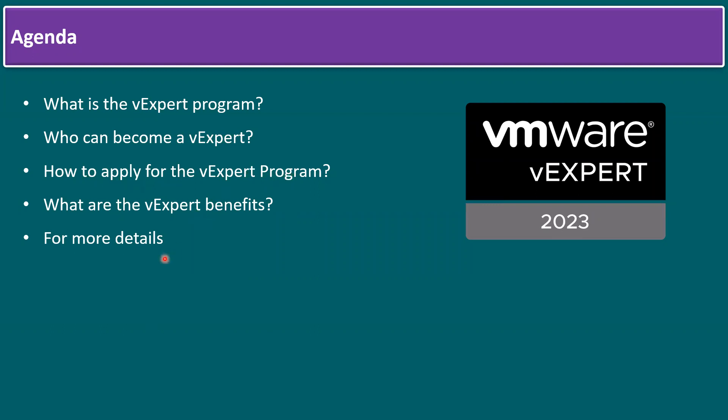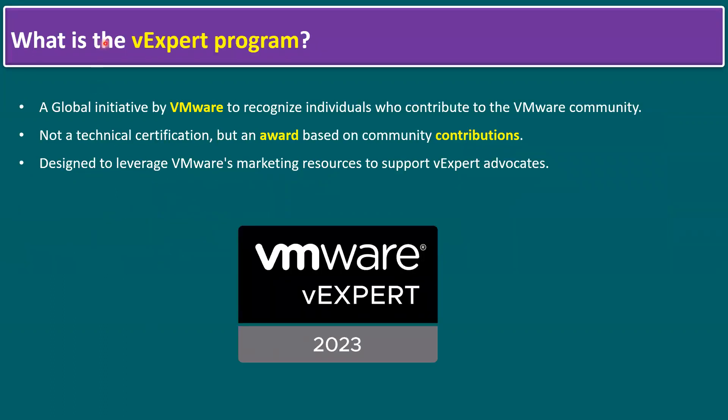Finally I will give you more details and useful URLs. So what is the vExpert program? It's a global initiative by VMware to recognize individuals who contribute to the VMware community, like VMware community articles or VMware podcasts. It is not a technical certification but an award based on community contributions, such as contributing VMware knowledge to blogs like WordPress or personal articles, posting on YouTube or social media like Twitter and Facebook.